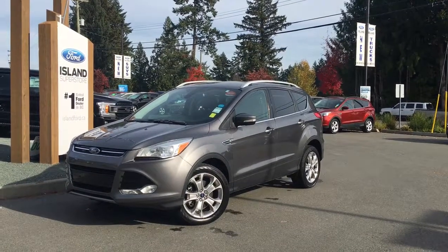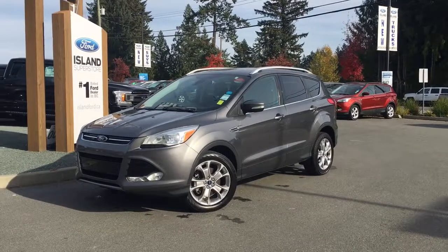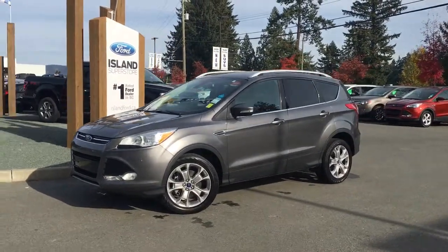Thanks for joining us today at Island Ford Superstore located on North Cross Road in Duncan, BC, off the Trans-Canada Highway. We're in the Cowichan Valley on Vancouver Island.